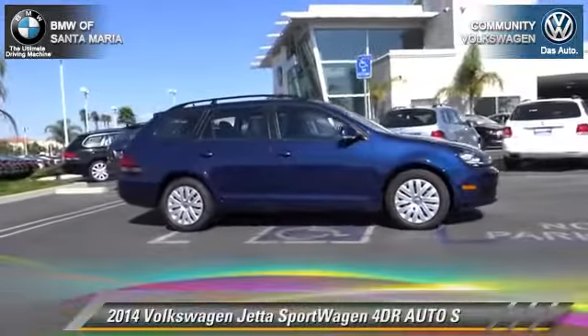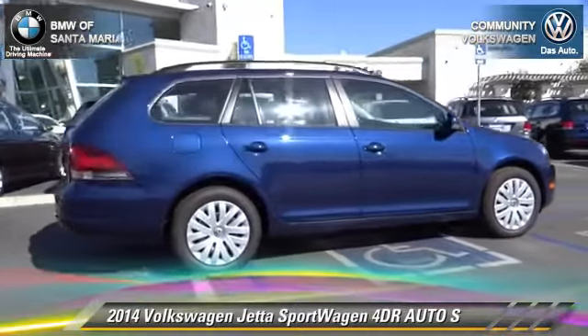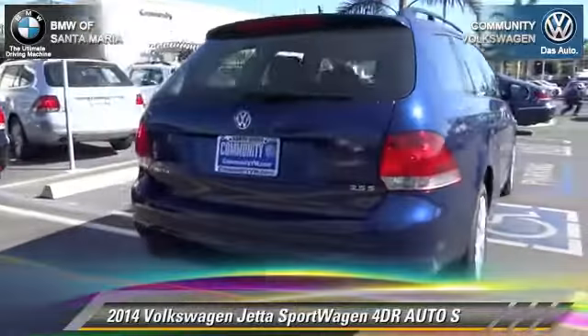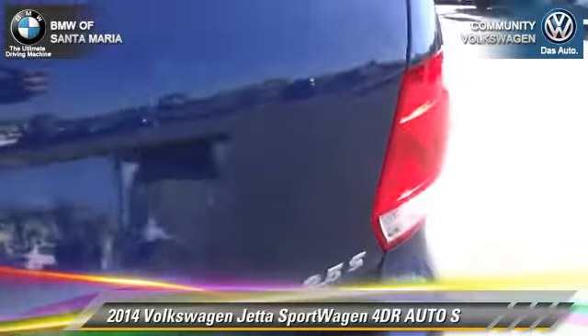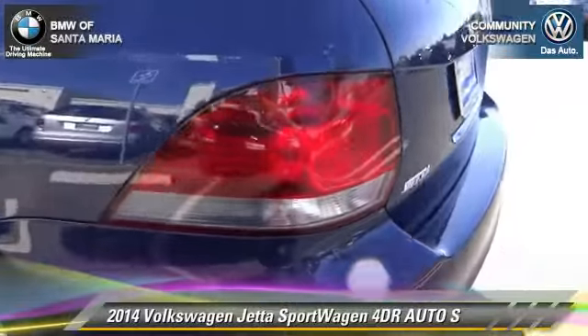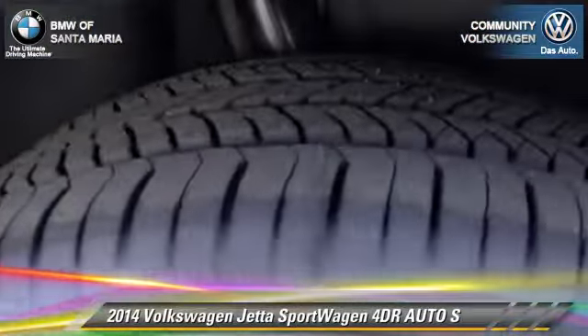The 2014 Volkswagen Jetta S with an automatic transmission. This vehicle is well equipped, featuring front-wheel drive, dual front airbags, and power windows. Safety features include traction control, stability control, and four-wheel ABS.